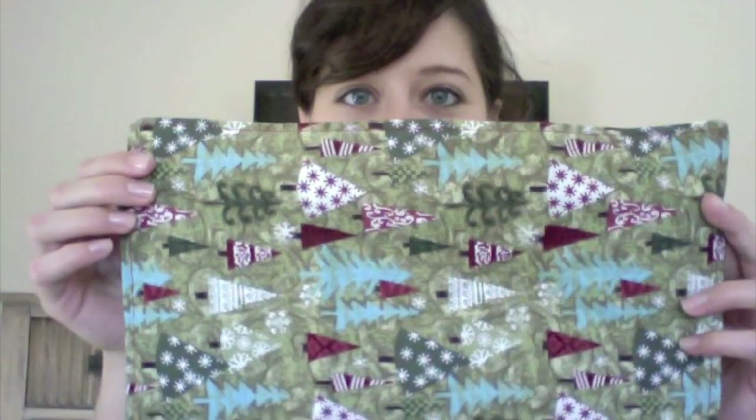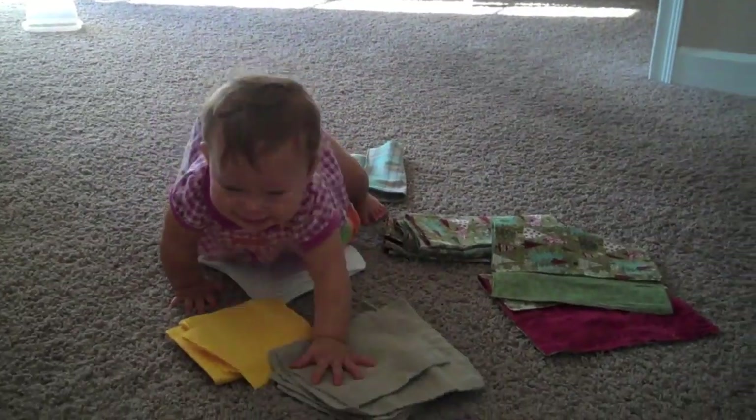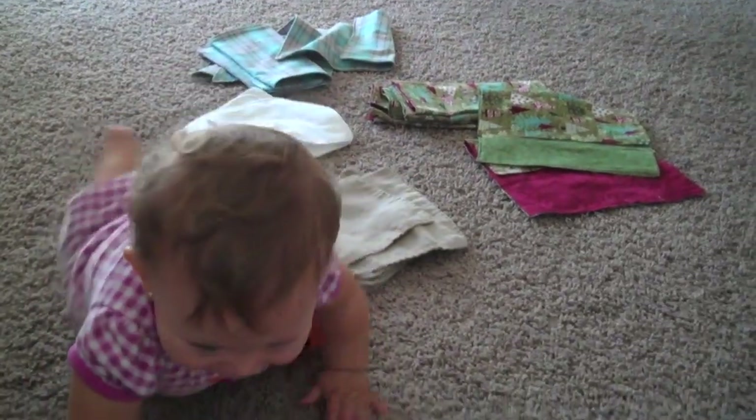I also made these Christmas napkins — I have a whole set here. I made eight of them. These ones have Christmas trees on them. These ones have green on one side — I made four of those. And then I made four of them that have red stitching and red on the other side. So you can see that there really are a lot of different kinds of cloth napkins.